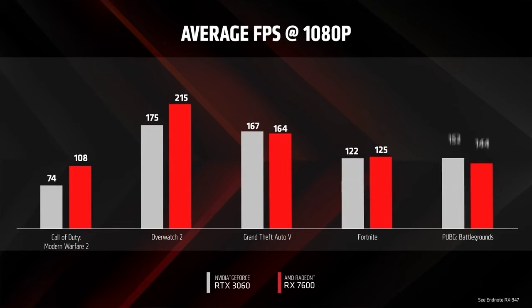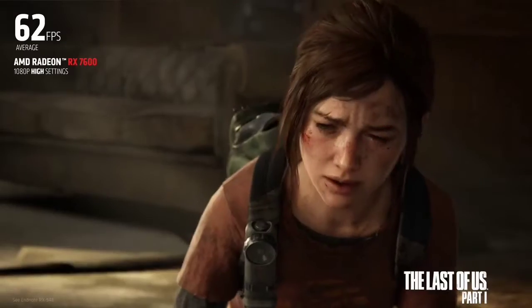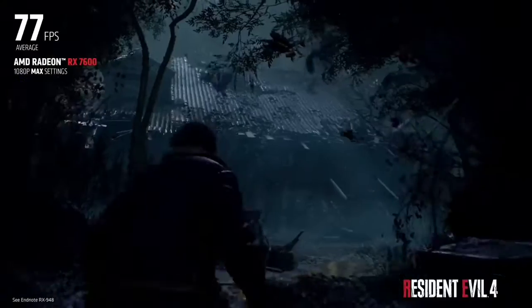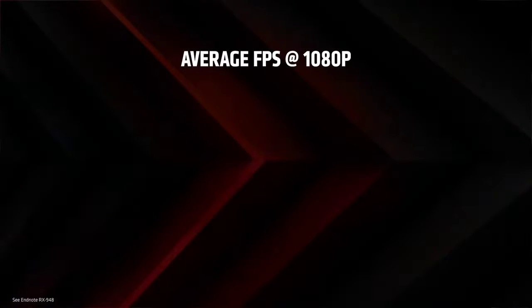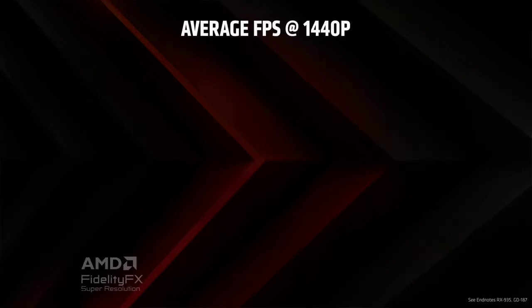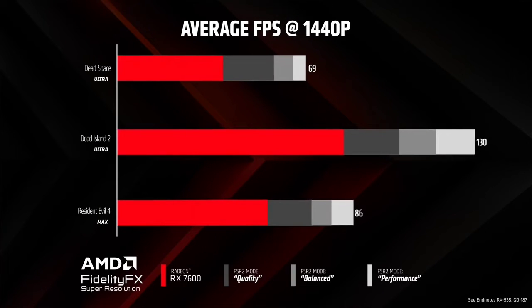Most games run on the highest graphics settings. For more demanding games like Cyberpunk 2077, there might need to be some settings tweaks, but it's still definitely doable, especially with AMD's FidelityFX Super Resolution. Its ray tracing performance is still behind Nvidia's last-gen mid-range cards, but RDNA 3 has definitely closed much of the gap between the two, so you don't have to sacrifice ray tracing completely just by going with a cheaper AMD card.